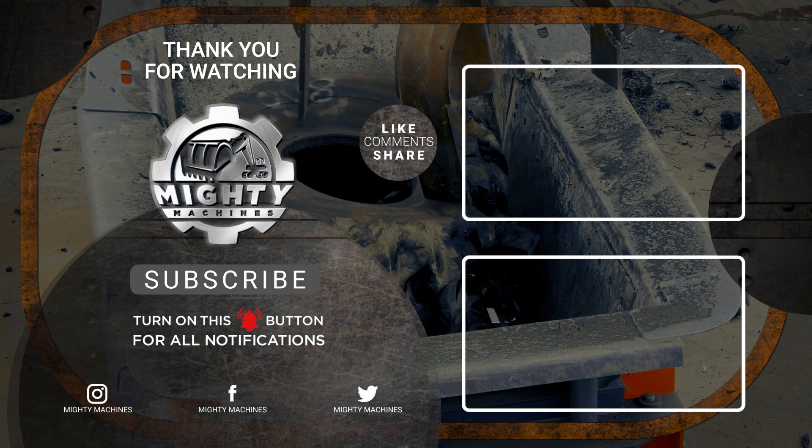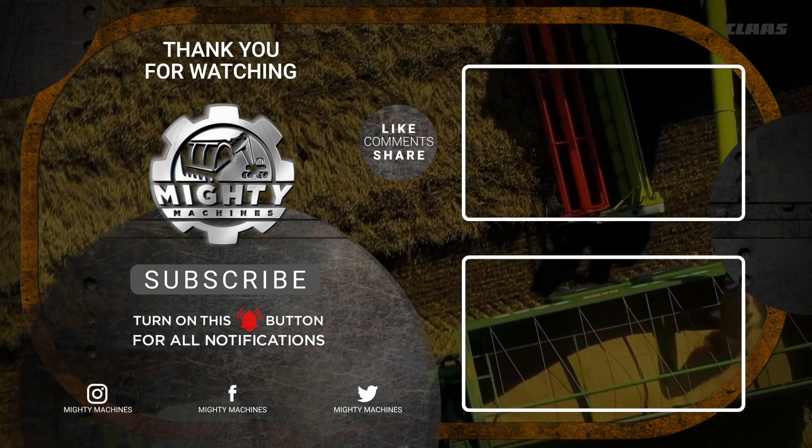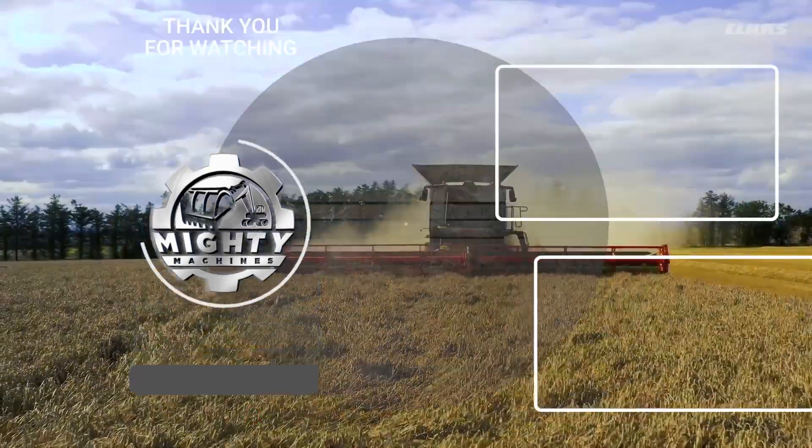Have you ever seen any of these in person yourself? Are there any other massive machines you want us to talk about? Let us know in the comments below and we'll see you next time on Mighty Machines.